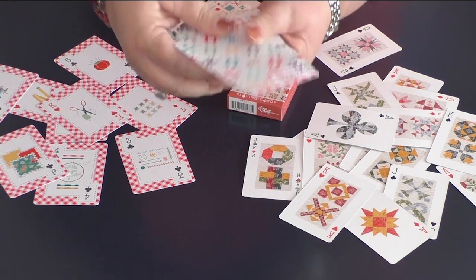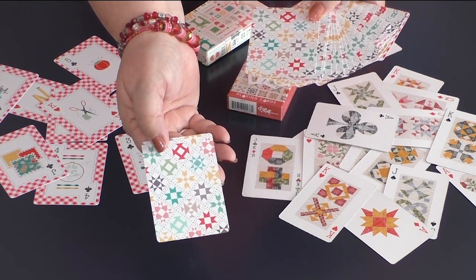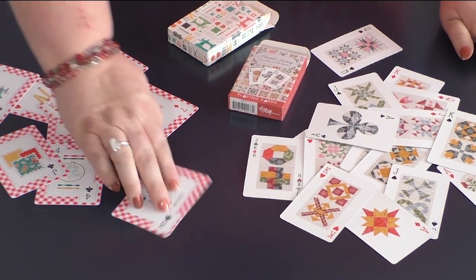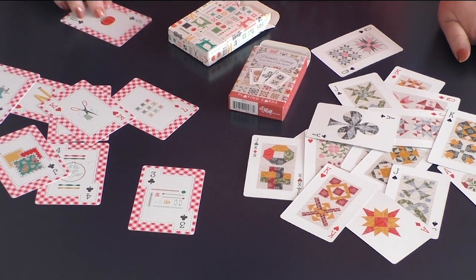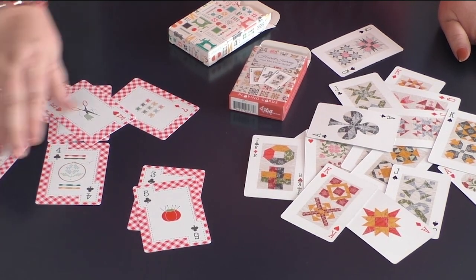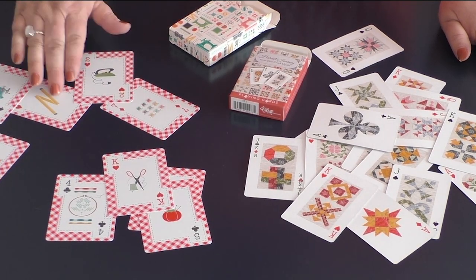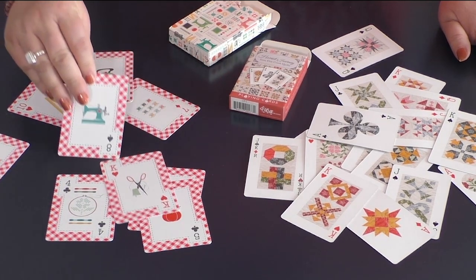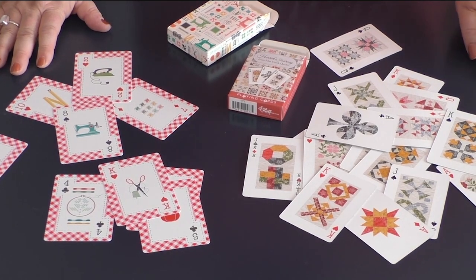Let me show you the front. You can see they have a quilt design, which is really fun. And look at all the cards — every single one of them has a different sewing motif in the center. We've got pin cushions, fabrics, handwork, scissors and bobbins, irons, measuring tape, the all-important sewing machine. So this is just a great gift for anyone that sews as well as plays cards.